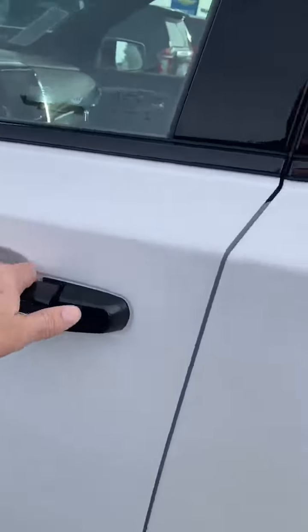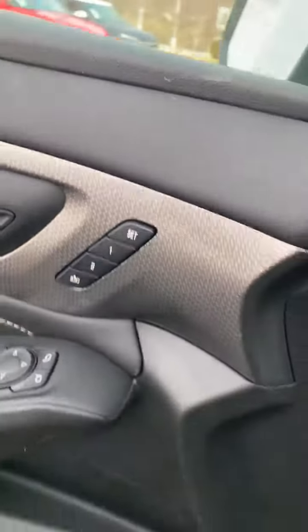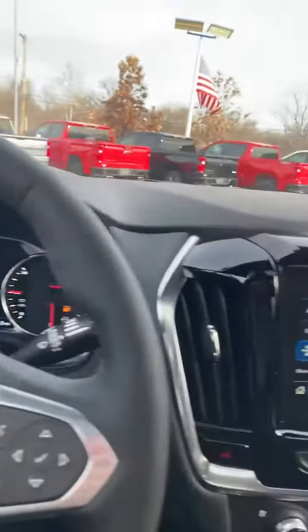Keyless entry — push the button, get in. Push the start button, start it up, and drive away. Memory seats. Bose stereo. And the dual sunroofs.